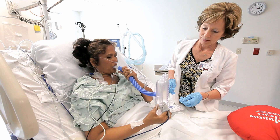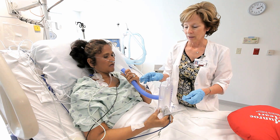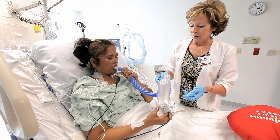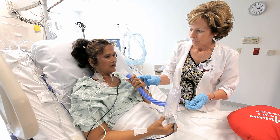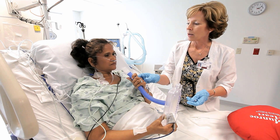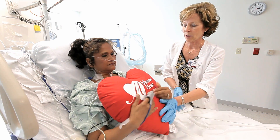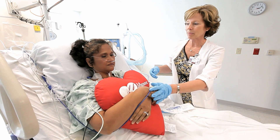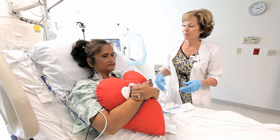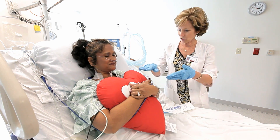You will start to use your spirometer in the cardiovascular intensive care unit after the breathing tube is removed. We will ask you to take 10 slow deep breaths every hour followed by a strong effective cough. This strong cough will help mobilize secretions in your lungs. Hugging a pillow will help support your incision, minimizing the discomfort. Having a pillow handy when you start using the IS is helpful as it sometimes triggers a cough reflex. Practice using your spirometer prior to surgery.